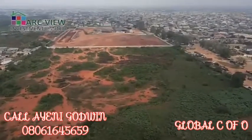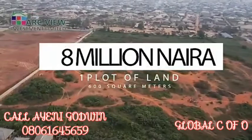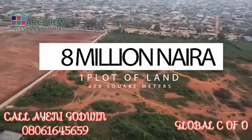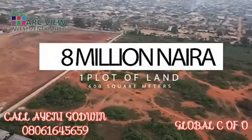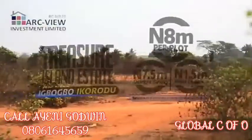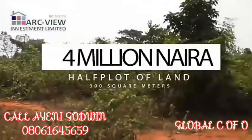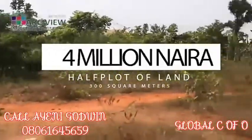We are selling a plot in this estate for 8 million naira — 8 million naira for a plot of land. 600 square meters, solid, super-table, dry land with no undulation for 8 million naira. A plot is also available at 4 million naira with an interest-free payment plan of 6 months.